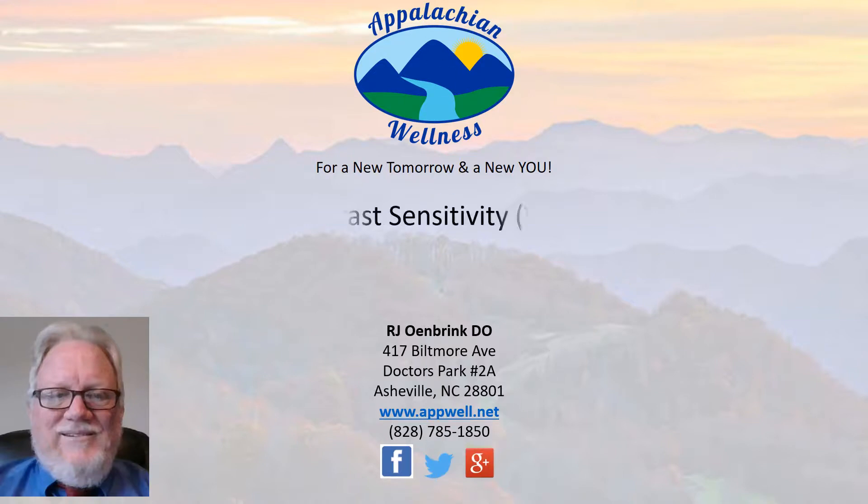Today we're going to talk about visual contrast sensitivity testing, the VCS test, which is great for not only diagnosing — it's a very sensitive and specific test for SIRS, chronic inflammatory response syndrome — but it's also used as we go through the treatment regimen to monitor and quantitate the progress that's being made against this disease.